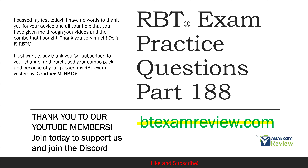Welcome back to ABA exam review and the continuation of our RBT practice question series. We're going through another set of questions together and breaking them down. If you're new to the channel, welcome. If you're returning, welcome back. Please subscribe for all of the updates. Check out btexamreview.com for all of our study materials, including our combo pack. When you pass your exam, let us know so we can include you in the Sunday shout out. Work hard, study hard. Let's get going.